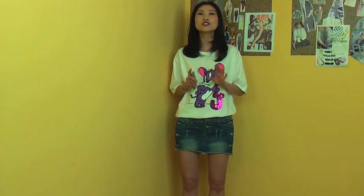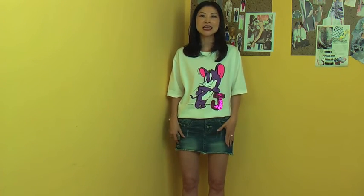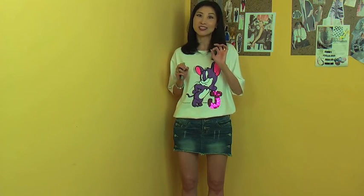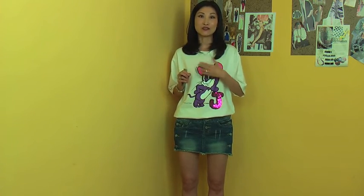It looks like a skirt but it is actually shorts. I will show you how to style this trendy item with this lovely top for a casual look, and I will share the details of the top first.